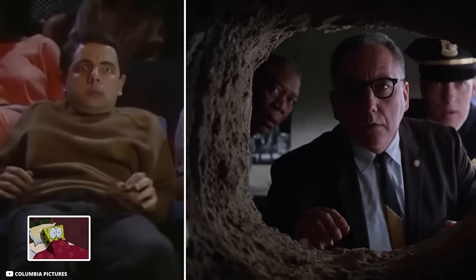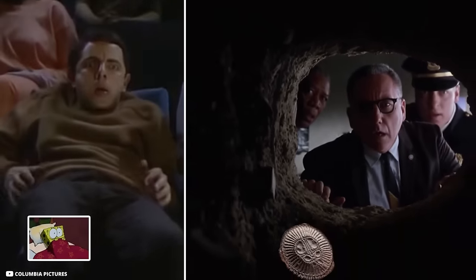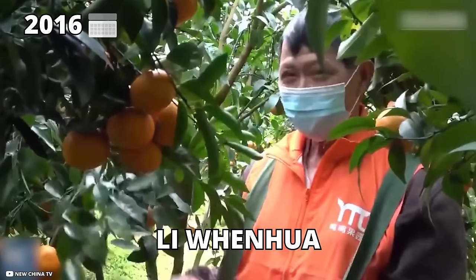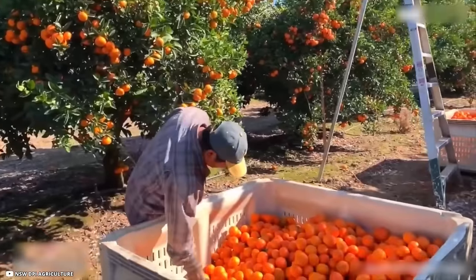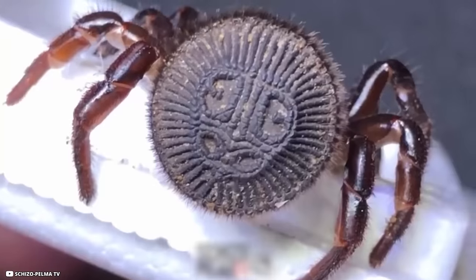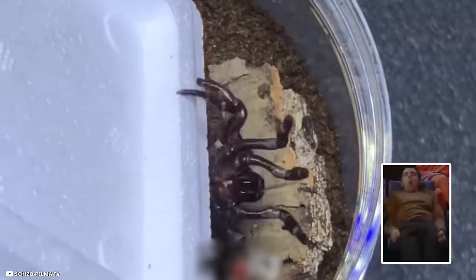Double-take. Imagine the fear one would feel when they discovered an ancient relic that suddenly starts moving. This is exactly what happened to Li Wenhua in 2016. He is an orange farmer from southwest China who was digging his yard when he came across this object. He thought it was some sort of ancient seal.